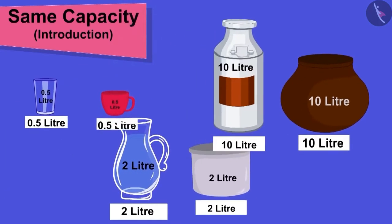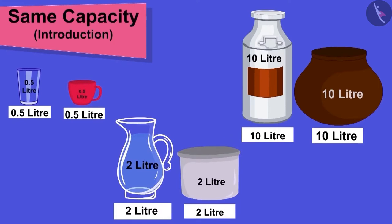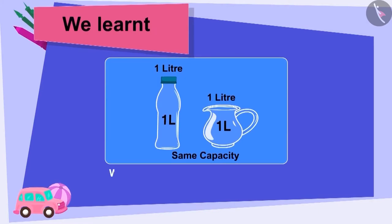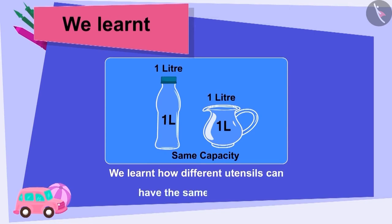Well done, children! You have made perfect pairs! Children, in this video, we learnt how different utensils can have the same capacity.